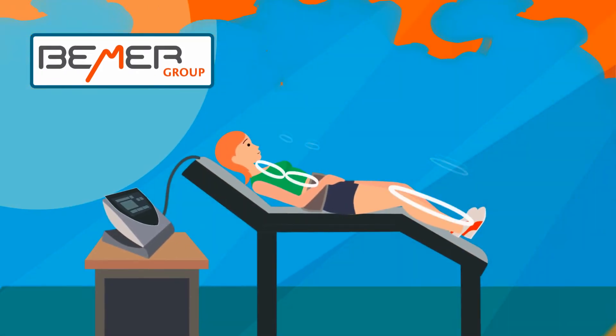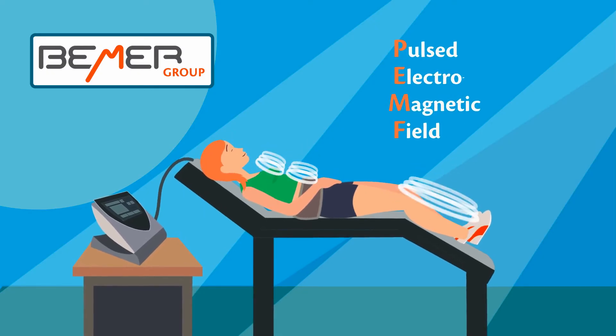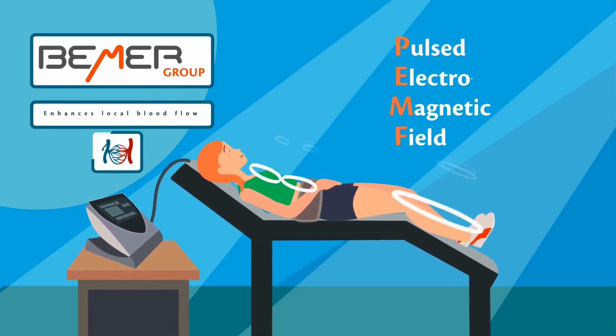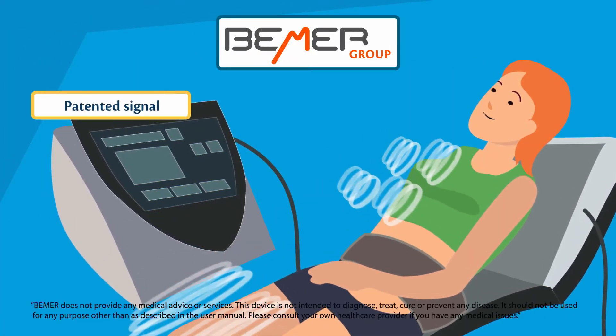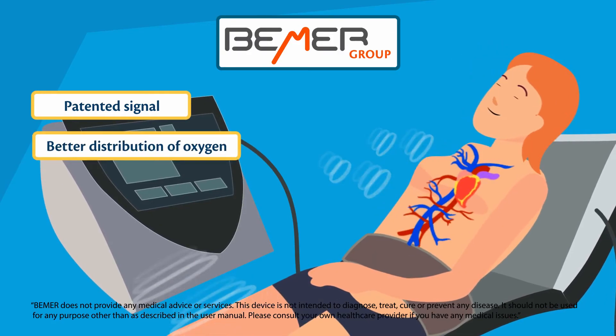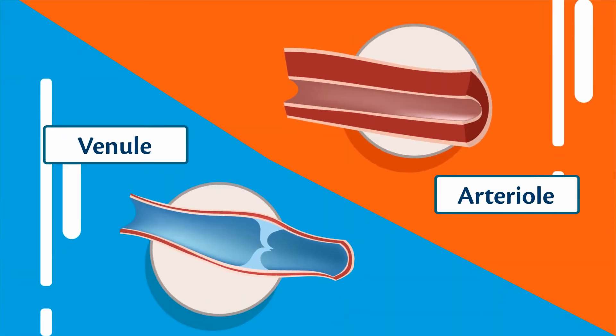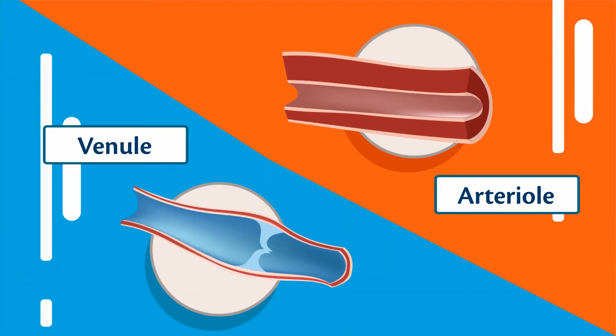Beamer sends a low-intensity PEMF to the body in order to safely stimulate healthy muscles, which temporarily enhances local blood flow. This unique patented signal safely travels through the body, allowing for better distribution of oxygen, while eliminating CO2 within the target tissues. Just think of this signal as gently massaging your micro blood vessels for better distribution of blood.